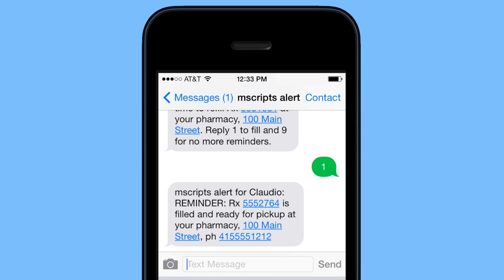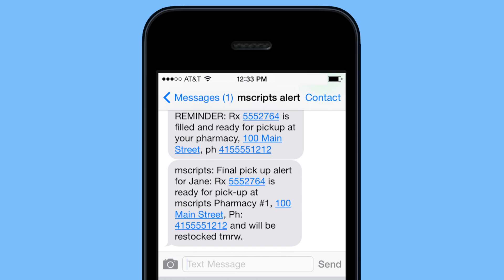If you forget to pick up your prescription, we'll remind you of that too. No more trips to the pharmacy just to find out that your prescription was restocked.